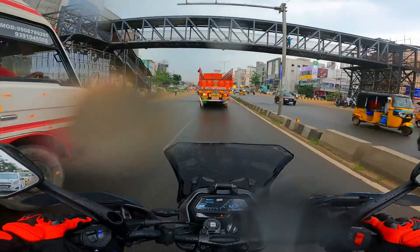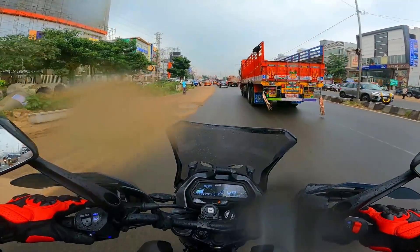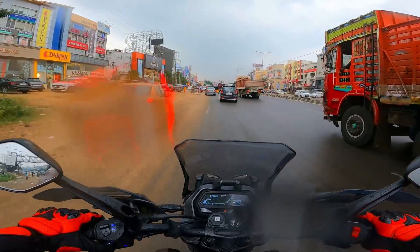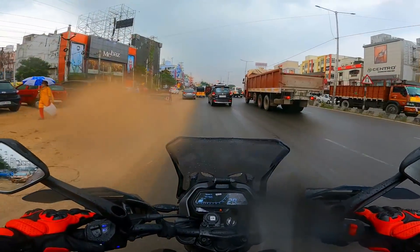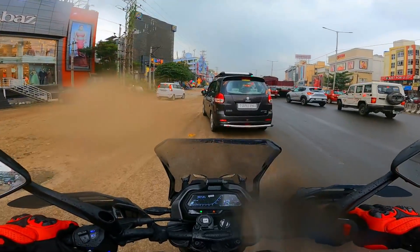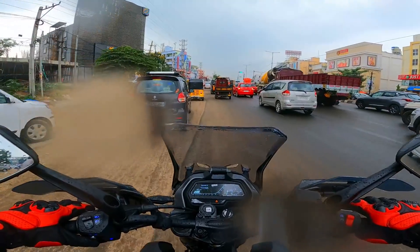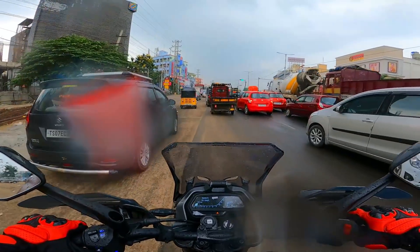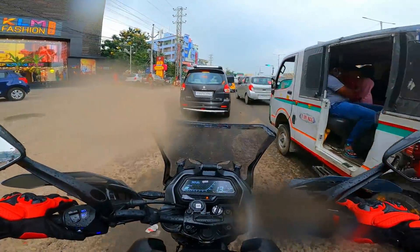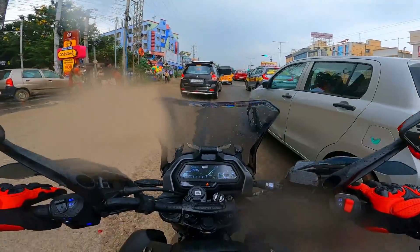The brakes are good — the initial bite from the 320 mm disc is really confidence inspiring. Comfort is great; the handguards really add to the wind protection while riding hard. Suspension is really well sorted — not too hard or too stiff. Overall seating comfort is good and the rider's triangle is perfectly established. The Dominar has transformed into a perfect tourer.